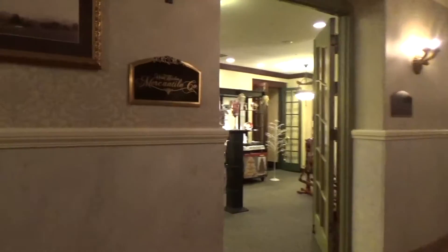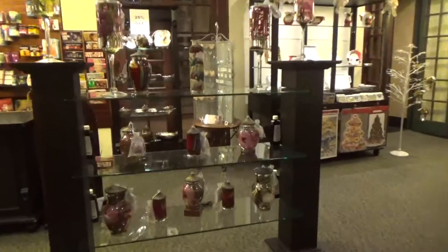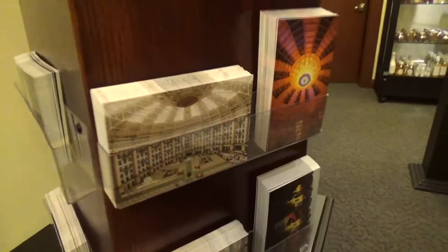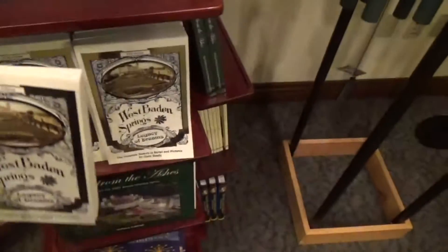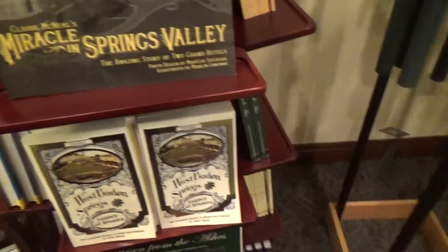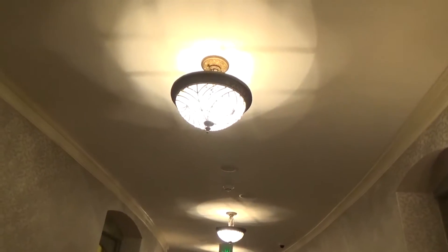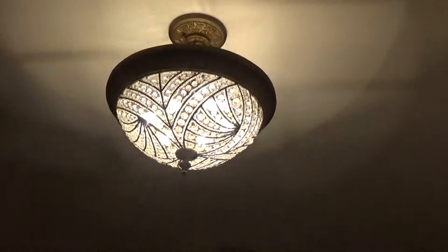West Baden Mercantile Company — here you can buy a postcard of the actual hotel. There's the West Baden Springs Legacy of Dreams book — that's the one I bought the last time we were here, which tells the complete history. Even the detail of the lights is just beautiful — look at that.